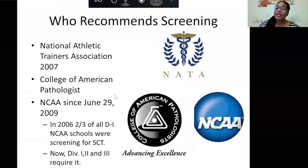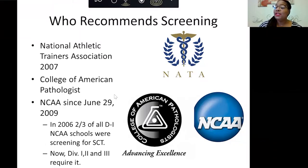Our physician, Dr. Jeffrey Hoard, was instrumental in some of these recommendations with the NCAA, working to make sure these recommendations are communicated to athletes.